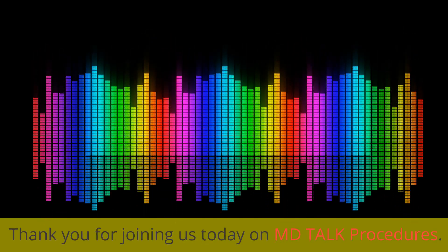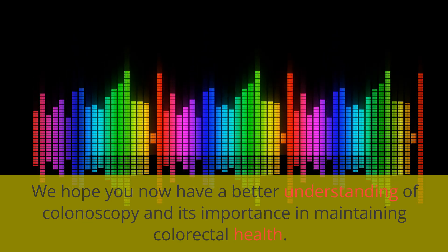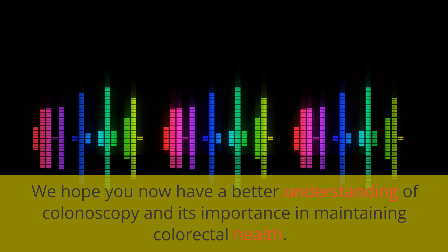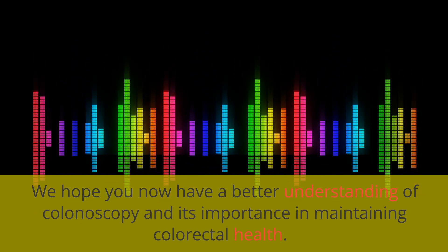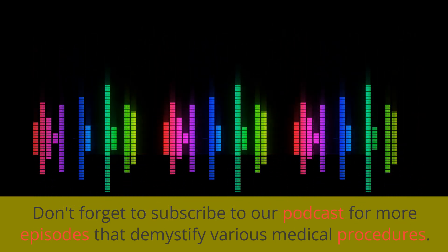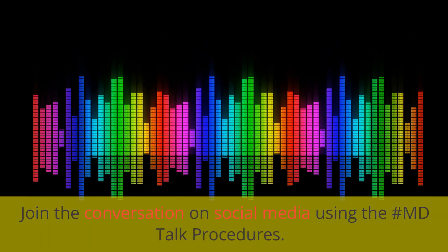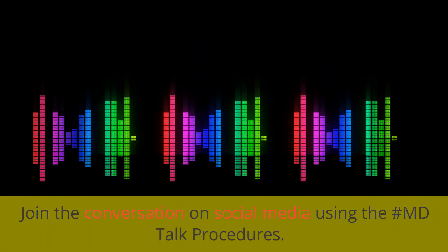Thank you for joining us today on MD Talk Procedures. We hope you now have a better understanding of colonoscopy and its importance in maintaining colorectal health. Don't forget to subscribe to our podcast for more episodes that demystify various medical procedures, and join the conversation on social media using the hashtag MD Talk Procedures.